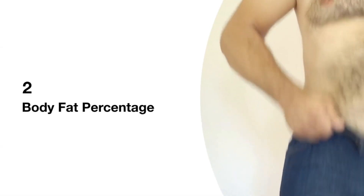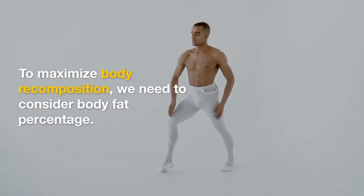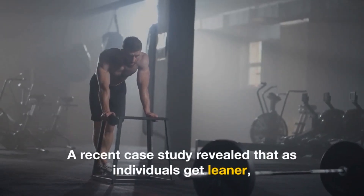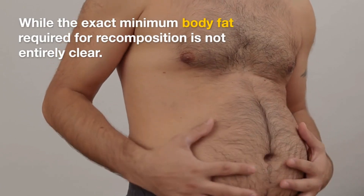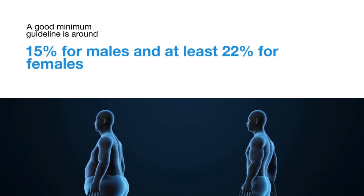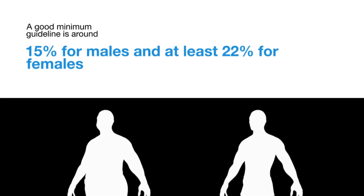Step 2: Body Fat Percentage. To maximize body recomposition, we need to consider body fat percentage. A recent case study revealed that as individuals get leaner, recomposition becomes less likely, and muscle loss becomes inevitable beyond a certain level of leanness. A good minimum guideline is around 15% for males and at least 22% for females.